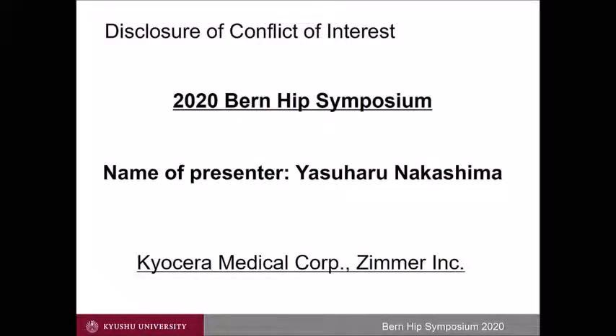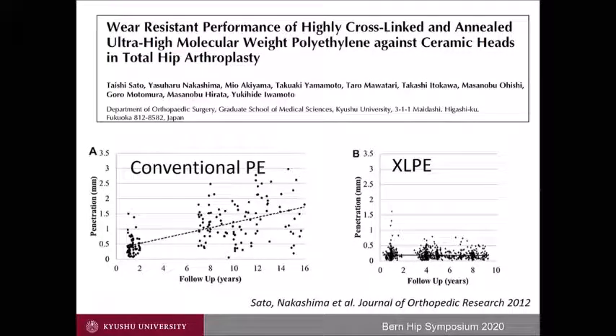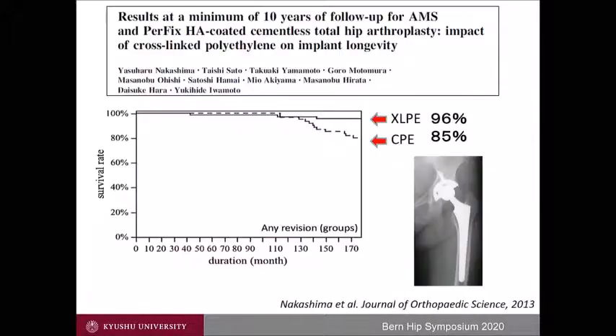This is my disclosure. As we know, cross-linked polyethylene improved wear resistance dramatically. The wear of cross-linked polyethylene is almost flat after eight years compared to the time-dependent increased wear of conventional polyethylene. Consequently, wear-related osteolysis reduced, leading to the improved longevity of THA.